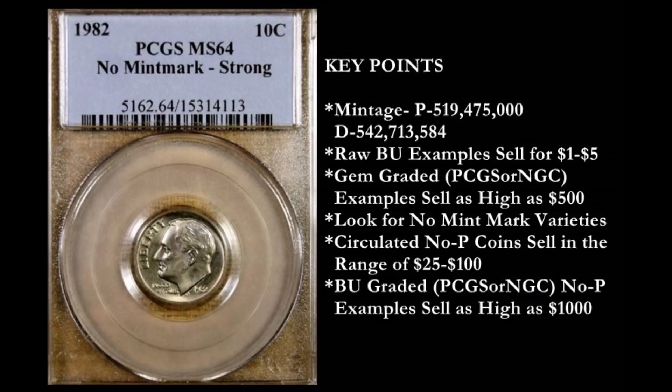Let's say you're able to find a nice BU example — whether through a mint set or maybe you discovered one in pocket change. If you did not authenticate it through PCGS or NGC, the raw BU examples still sell between one and five dollars. It's a tough date for that grade. The gem graded examples sell as high as $500 — so mint state 67 with full torch bands on the reverse fits this criteria. For the no P mint mark variety — a Philadelphia struck coin with the mint mark completely missing — circulated no P coins command $25 to $100 in the secondary market, such as eBay. BU graded coins through PCGS or NGC sell as high as $1,000, and depending on grade, might even stretch higher than that in today's market.